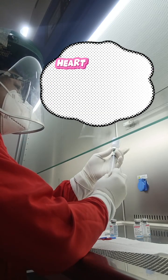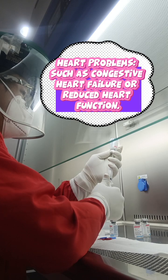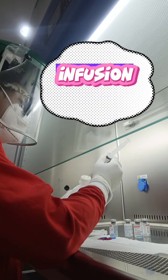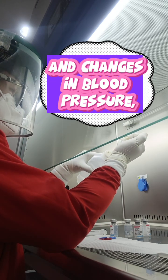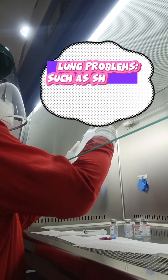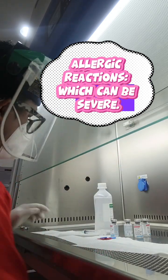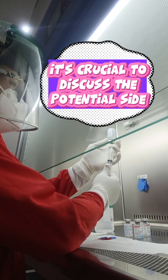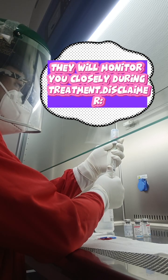More serious side effects can include heart problems, such as congestive heart failure or reduced heart function — doctors will monitor heart function before, during, and after treatment. Infusion reactions can include fever, chills, difficulty breathing, and changes in blood pressure, usually occurring during or shortly after the infusion. Other serious risks include lung problems such as shortness of breath or fluid in the lungs, severe allergic reactions, and low white blood cell counts increasing the risk of infection. It is crucial to discuss the potential side effects and risks of trastuzumab with your healthcare team, as they will monitor you closely during treatment.